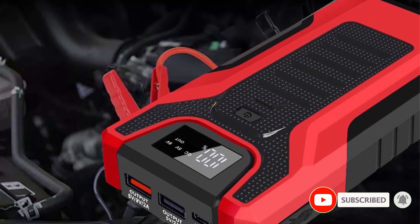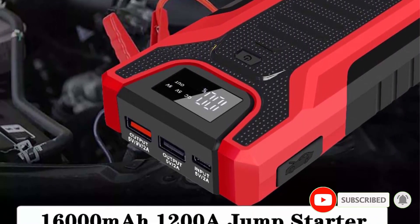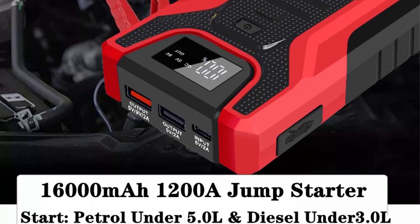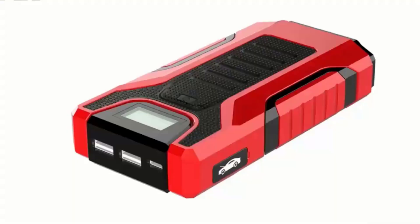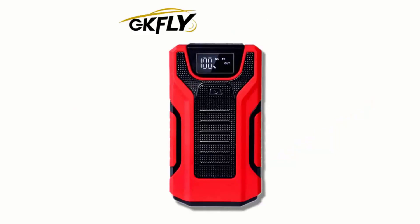Compact, lightweight, and equipped with essential safety features, the GGJS M8 is the perfect gift for car enthusiasts or anyone in need of a reliable jump-starter and power bank combo. Don't hit the road without it.